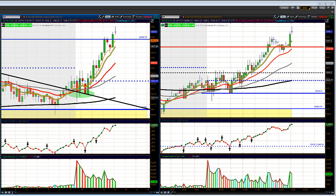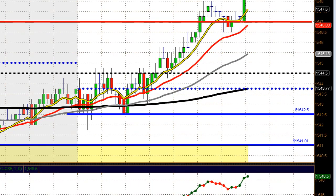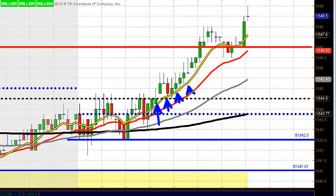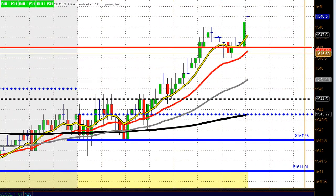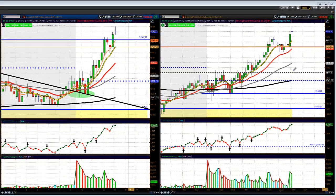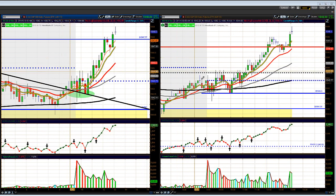The market continues to move to the top side — new highs on the S&P for the year, hitting a high today of 1549. A couple of stocks are showing some relative weakness, like Amazon, but aside from that the market is looking pretty good. On the five-minute chart of the ES, price is cruising along the 8 EMA and 5 EMA nicely today. We broke out, pulled back, and now we're back above the previous day's highs. The Russell 2000 and Nasdaq are lagging behind a bit; the ES is taking the lead.